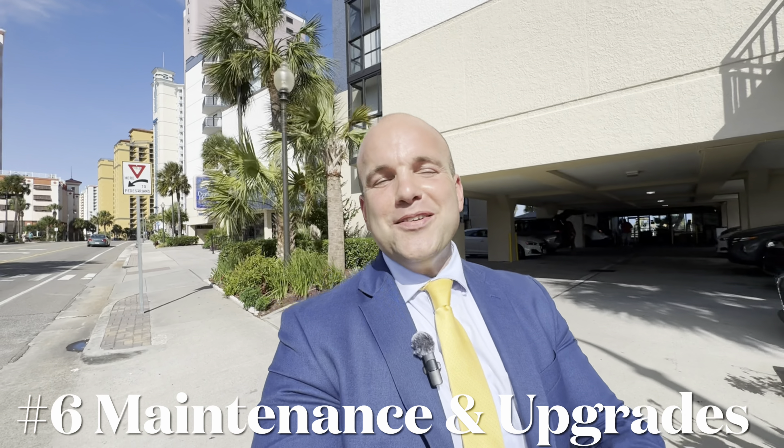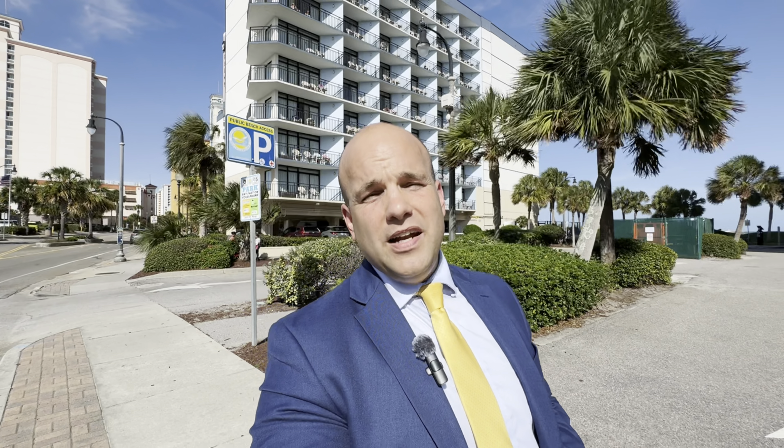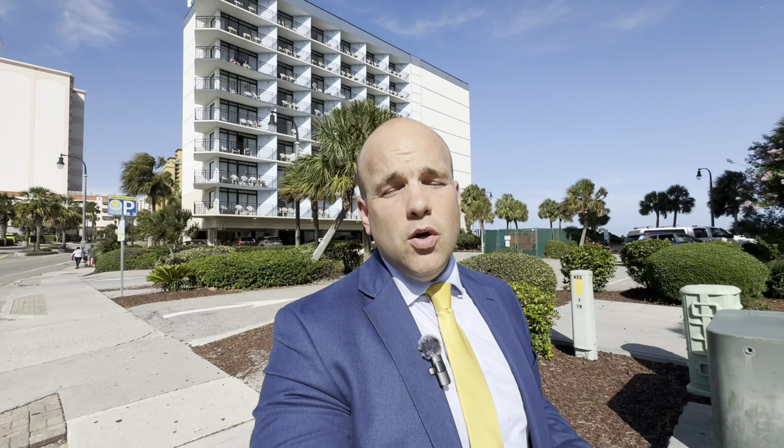Number six is regular maintenance and upgrades. You obviously want to do as much preventative maintenance as possible — schedule regular maintenance checks to keep the property in top condition and avoid costly issues. Make sure your HVAC system is serviced and have a handyman or inspector walk through every once in a while. You can also purchase a home warranty — America's Preferred is a phenomenal company I recommend to clients. If anything goes wrong, call in and use your home warranty; they'll send someone out to take care of it.